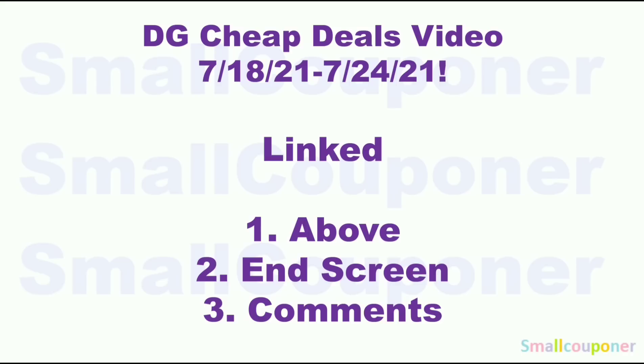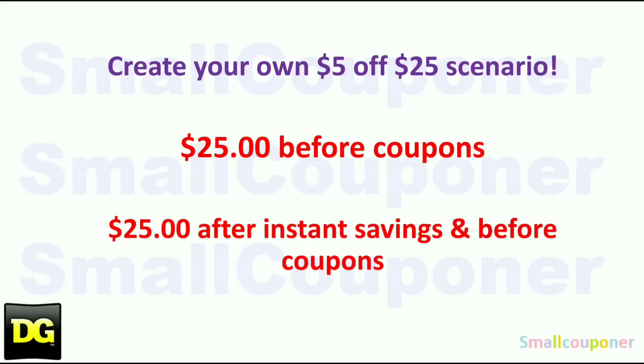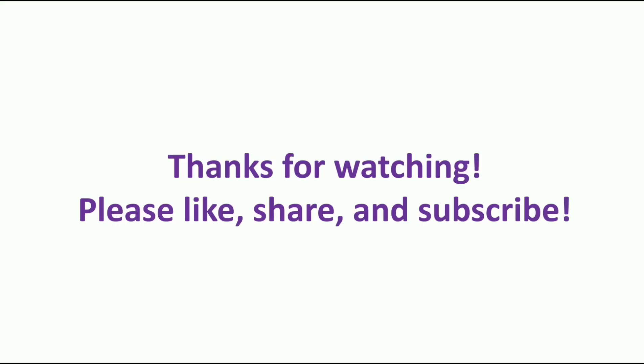I also have a cheap deals video for this week, July 18th through July 24th, 2021, covering all the best deals with the new digitals for the week. If you want to create your own scenarios or need substitutions based on what's in stock at your store, check that video out — I also provide UPC barcode numbers for items you cannot search for on the app. I'll link it above on the end screen and pin it in the comments. Remember: you only need $25 before coupons if you're not doing anything complicated, but if you have instant savings or store promos, make sure it's $25 after those but before coupons. Thanks for watching — bye!